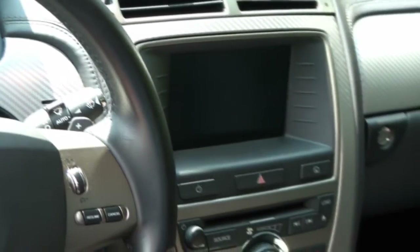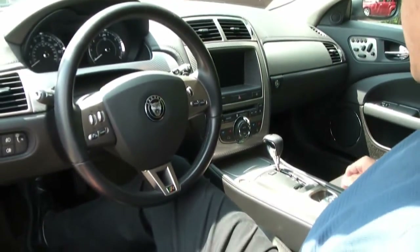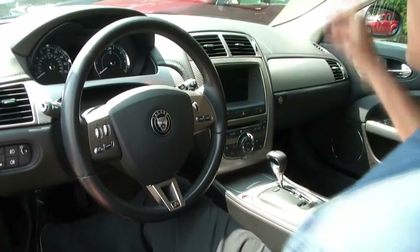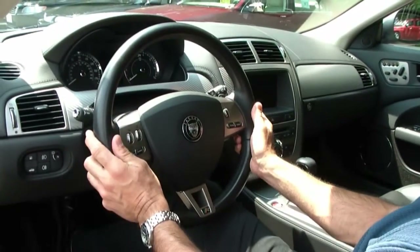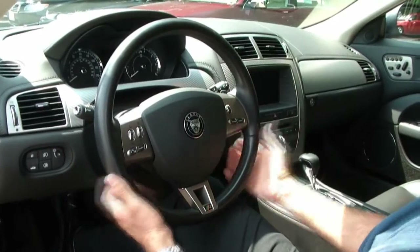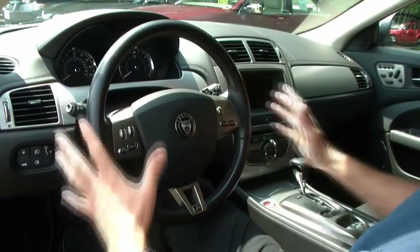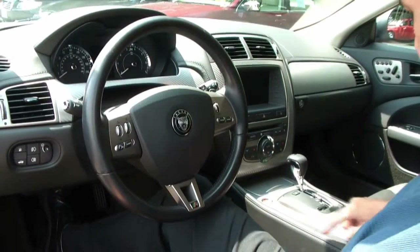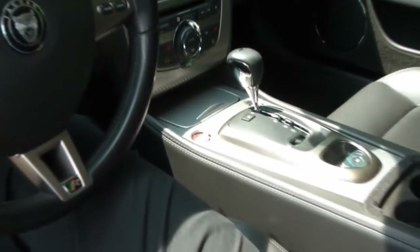A couple more features about this vehicle: active cruise control, electronic park brake, an excellent storage compartment, universal garage door opener, and audio controls on the steering wheel — also with phone and cruise controls as well. Just look at this car — it is just so beautiful. Just look at the finely detailed finish of this car. Fit and finish, you can't beat it. I got to tell you, the English know how to do it. See if you can zoom in a little bit here on the stitching so they can see the quality of this leather.